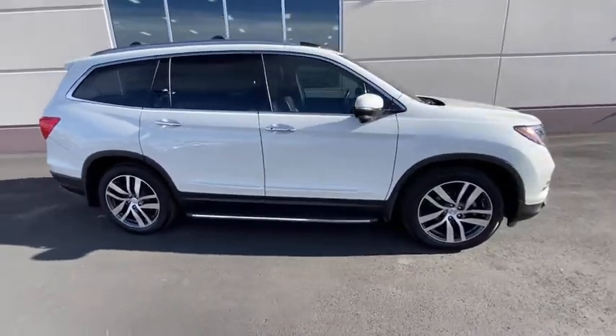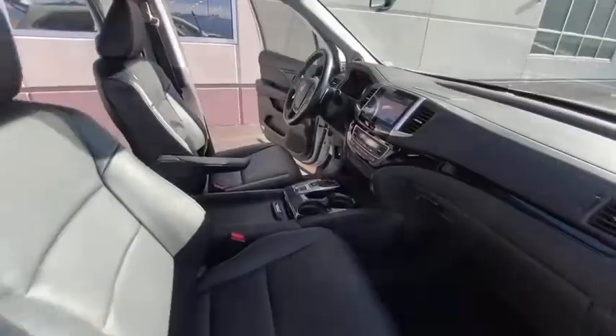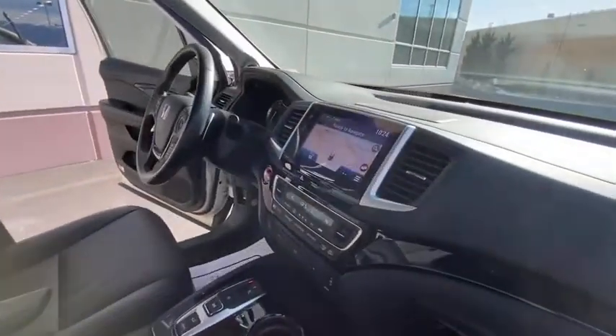Bluetooth, alloy wheels, power steering, four-wheel disc brakes, fog lights, electronic stability control, compass, power windows, security system.